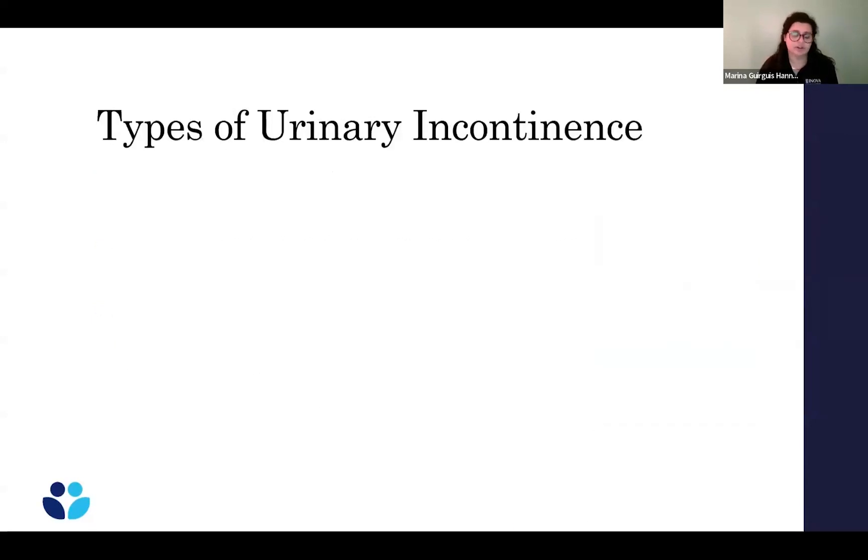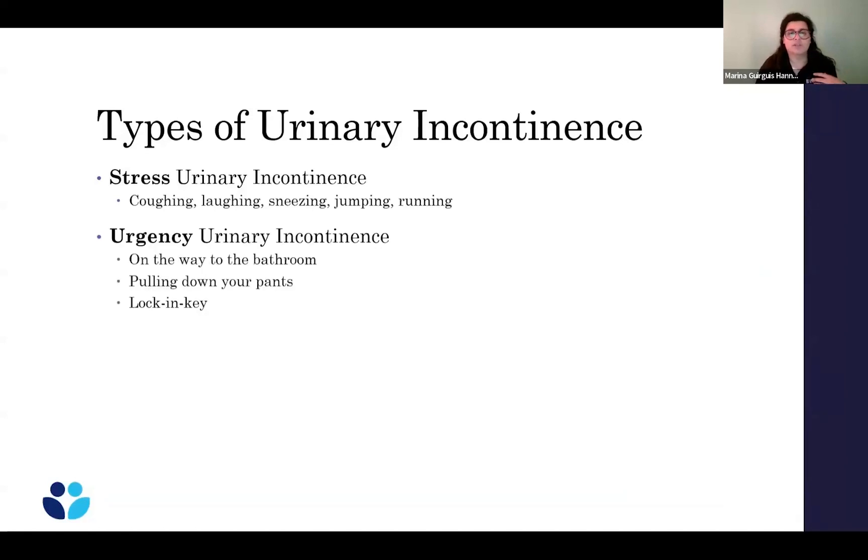The first type of urinary leakage is stress urinary incontinence — urine leakage with coughing, laughing, sneezing, jumping, running, or any sort of activity. The second is urgency urinary incontinence, which is leakage when you're on the way to the bathroom. Maybe as you're pulling down your pants you can't quite get there in time. Or that 'lock and key syndrome' — you're fine driving home, but the minute you see the door and put the key in the lock, you have leakage because your bladder says it's going now.